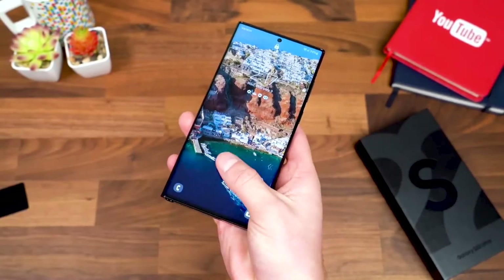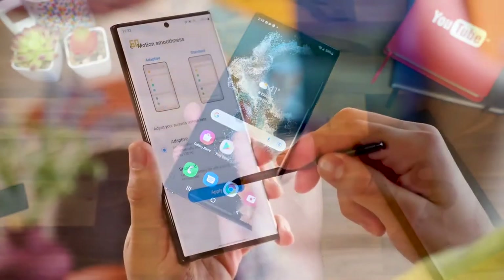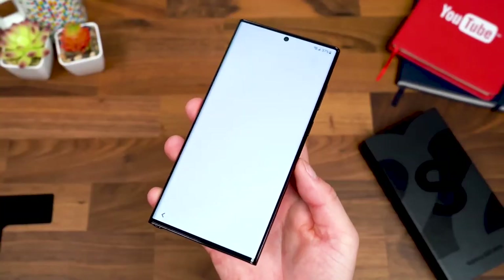Display: The Samsung Galaxy S22 Ultra has a 6.8-inch 1440 x 3088 AMOLED display with a 120Hz refresh rate and a super-high 1750 nits peak brightness. By all accounts, this is one of the best displays you'll find on a smartphone.